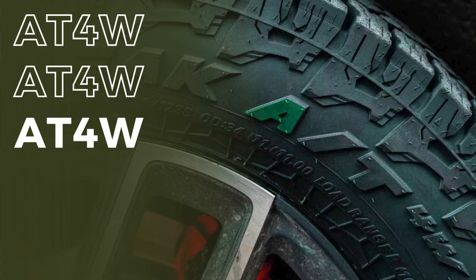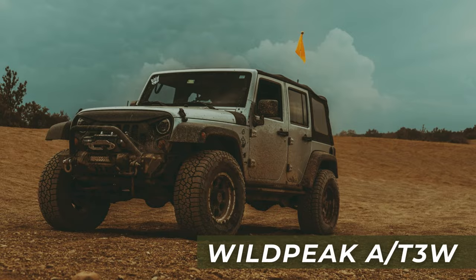The new Falcon Wildpeak 84W may seem very similar to its predecessor, but it comes with several new features that you should really know about.